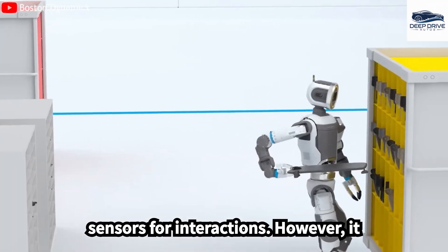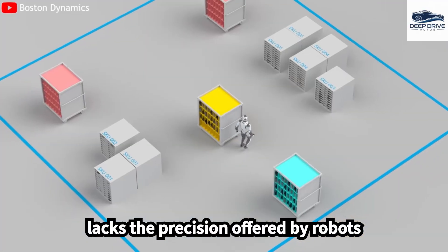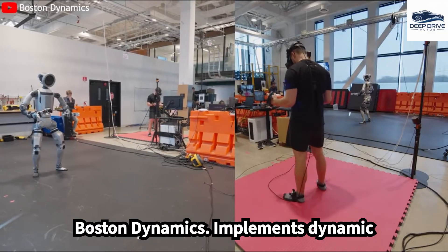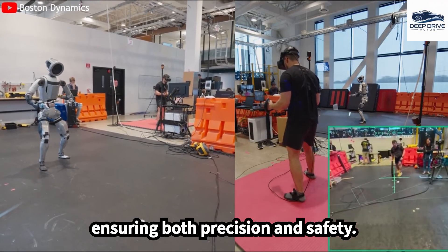Atlas employs mechanical sensors for interactions. However, it lacks the precision offered by robots utilizing advanced deep learning frameworks, which constrains its adaptability in dynamic environments. Boston Dynamics implements dynamic algorithms to govern Atlas's movements, ensuring both precision and safety.